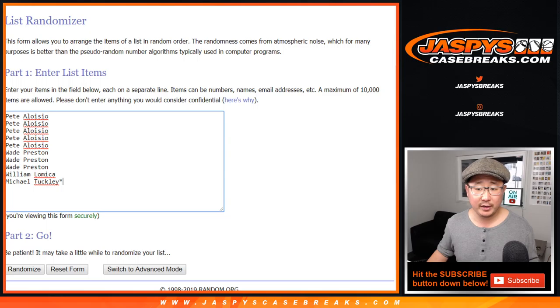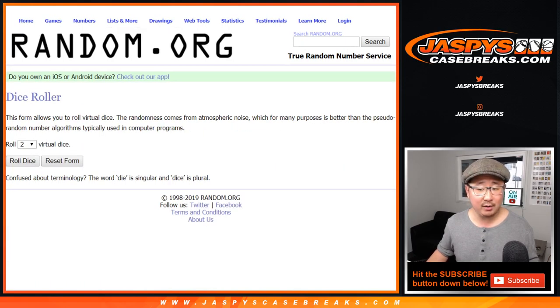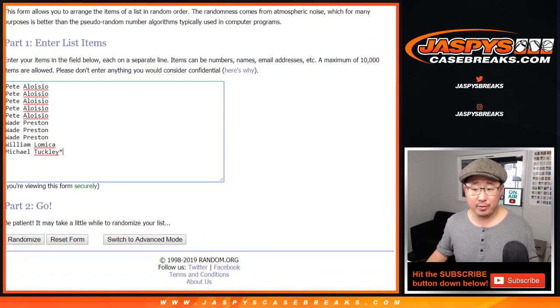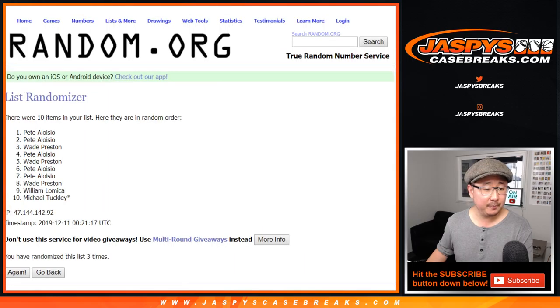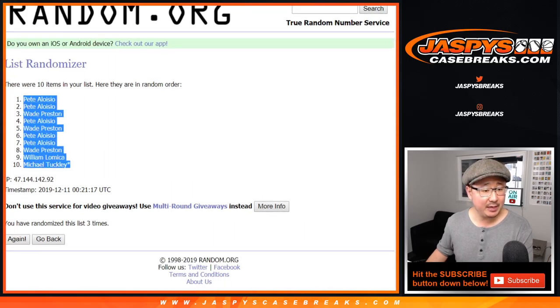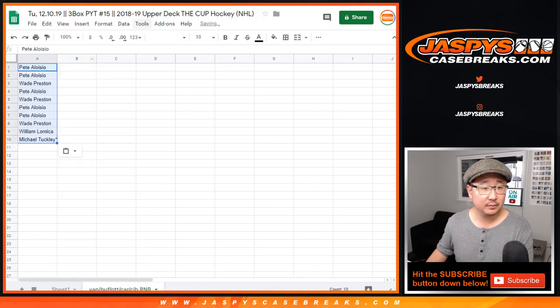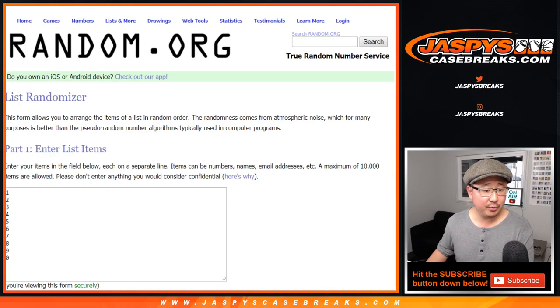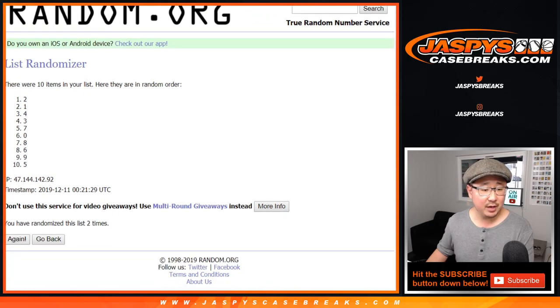Big thanks to these folks for getting into it. There are the numbers right there, and let's roll it and randomize it two and a one, three times. One, two, and three. After three times, we've got Pete down to Michael. Two and a one, three times for the numbers. One, two, and three. Easy. Five down to nine.